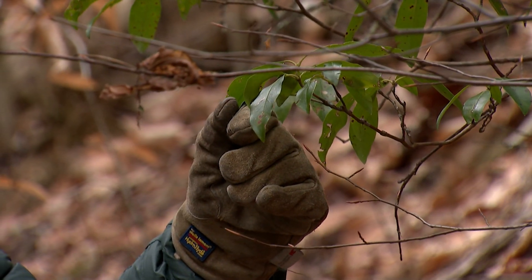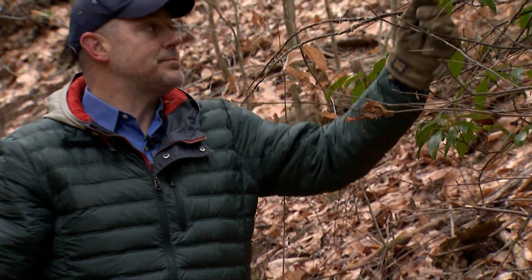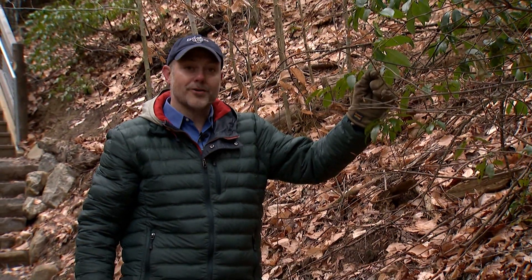This is Connecticut's state shrub, the mountain laurel. In winter, the mountain laurel keeps its leaves a lot longer than the trees do.